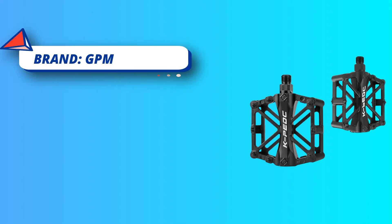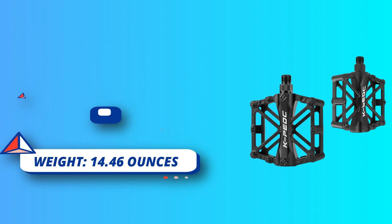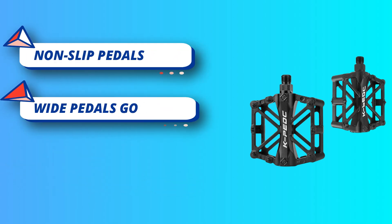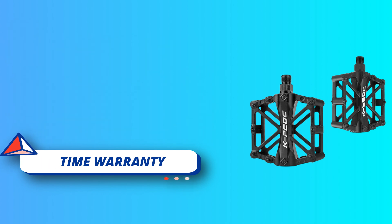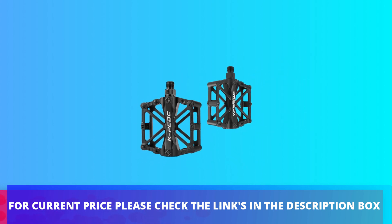Wide pedals with good grip — dual-sided road mountain bike platform with aluminum anti-skid nails for efficient pedaling. The spikes on the pedals allow you to hold your foot in place but are rounded enough; no sharp pins that might cut into your legs in the event of an accident. The platform pedal spindle was completely sealed. For current price please check the links in the description box.